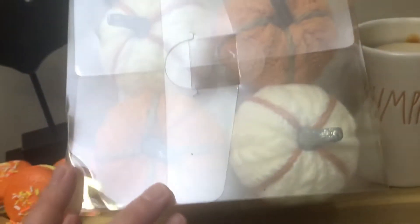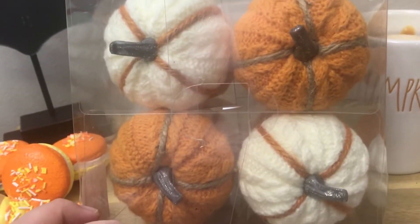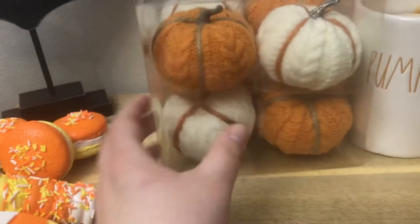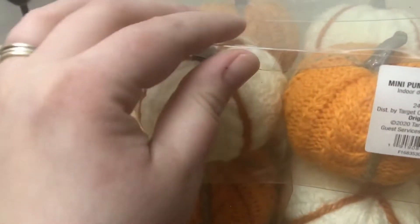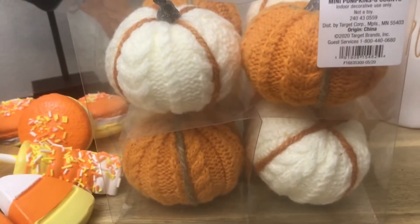This next item I picked up from Target — it is a set of eight crocheted pumpkins. It was eight dollars, so each pumpkin was a dollar a piece. I love the details of the crochet in the fabric — how beautiful are these!